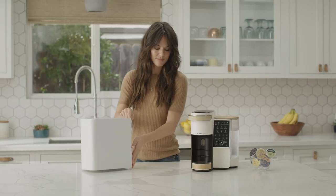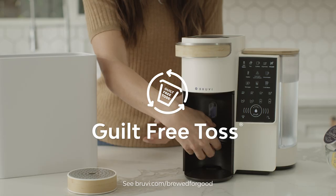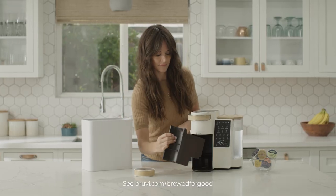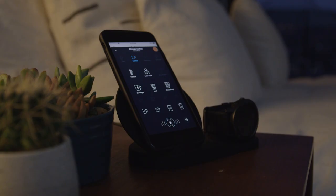And when you're done, kiss guilt goodbye. BrewVee Bee Pods can simply be tossed in the trash, because these are the first and only pods designed to substantially and much more rapidly break down in a landfill, with no microplastics left behind.